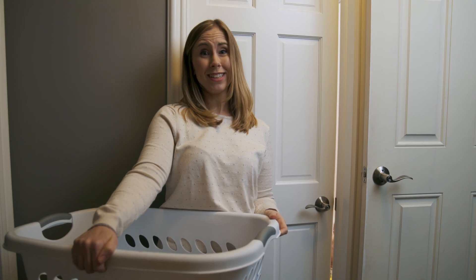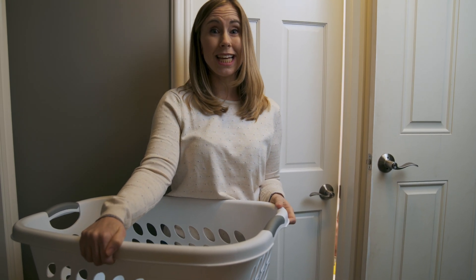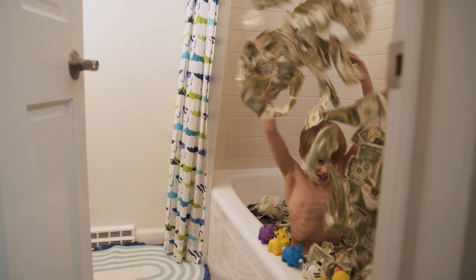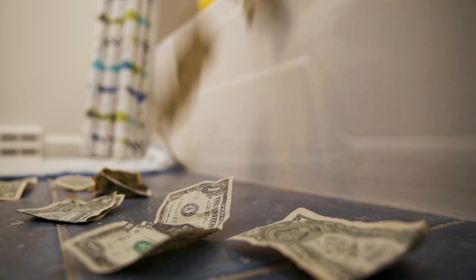American families waste over 900 billion gallons of water every year, which is both bad for the environment and super expensive. Five more minutes, buddy. And try not to splash too much on the floor.